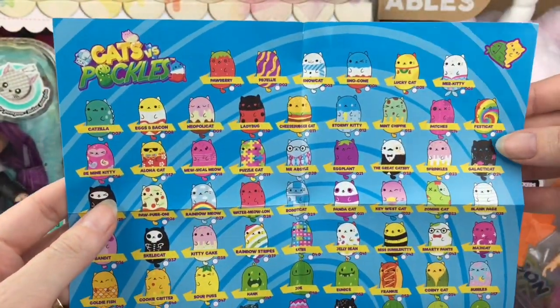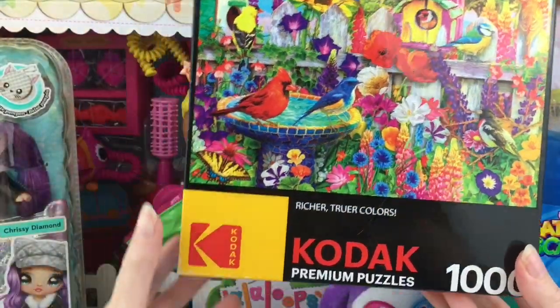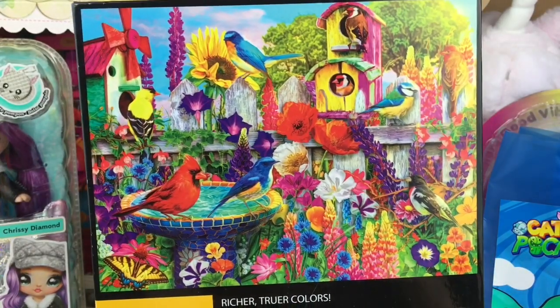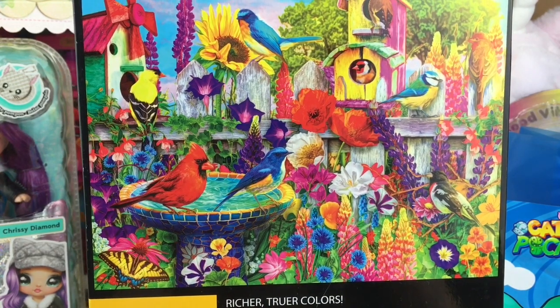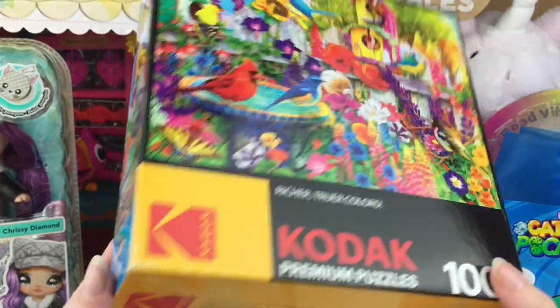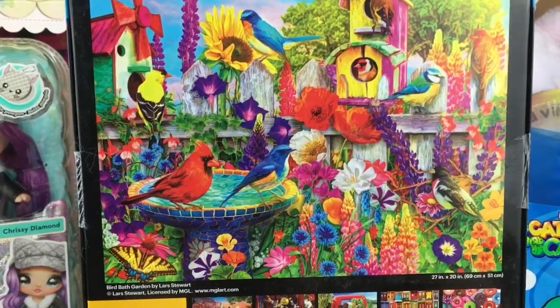They also included this poster flyer showing just how many Cat vs. Pickles there are — so silly, so fun, and absolutely adorable little bean bag plushies. From Kodak, they included one of their premium 1,000-piece puzzles. I remember receiving one last year as well. Look at this one — it is perfect for a bird lover! It is so vibrantly colored, just amazing artwork, and puzzles are definitely a great at-home activity.